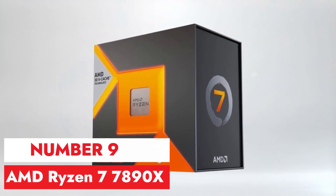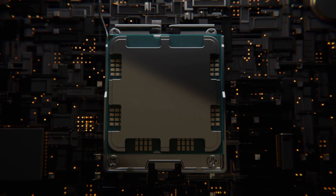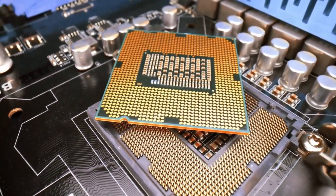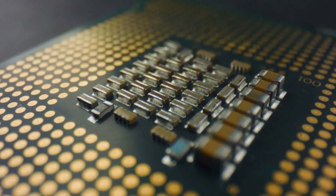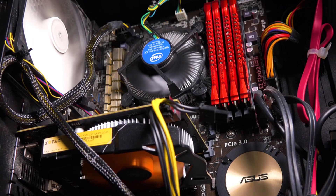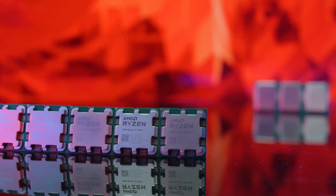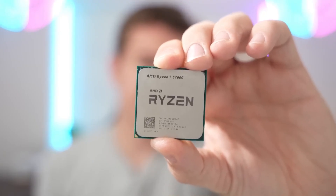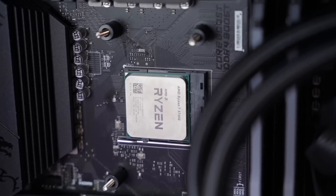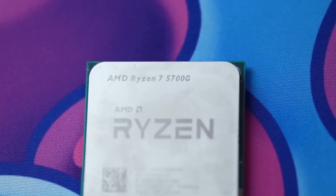Number 9, AMD Ryzen 7 5800X. The AMD Ryzen 7 5800X is a powerful processor that offers impressive performance for gaming, content creation, and multitasking. With its 12 cores and 24 threads, it delivers excellent processing power, allowing users to tackle demanding tasks with ease. One of the standout features is its high clock speeds, which can reach up to 5.1 GHz with boost. AMD's Zen 3 architecture enhances efficiency and overall performance compared to previous generations. The processor also boasts support for PCIe 4.0, providing faster data transfer speeds for compatible devices such as graphics cards and NVMe SSDs, particularly beneficial for gamers and content creators who require high-speed storage solutions.